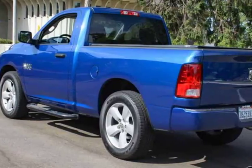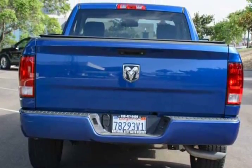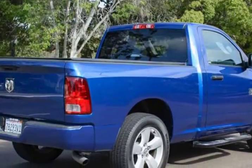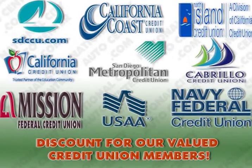Under the beefy hood is a 3.6 liter V6 Pentastar engine that generates 305 horsepower, mated to an 8-speed automatic transmission. This efficient team rewards you with 25 mpg on the open road and a smooth, simple ride with superior acceleration.